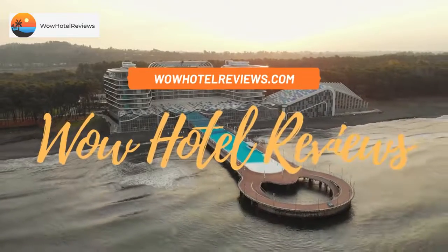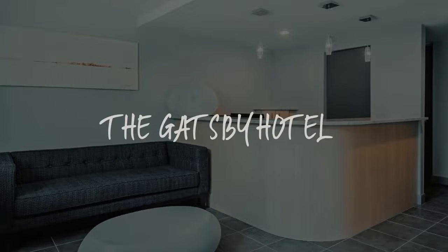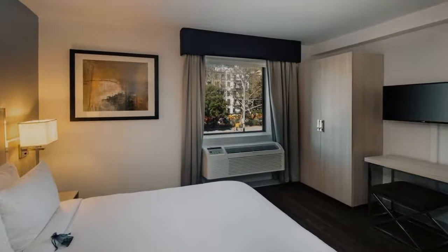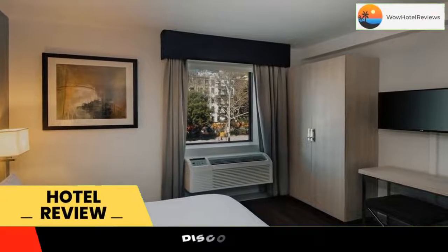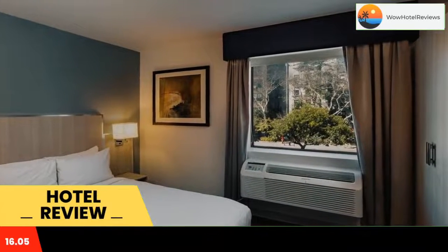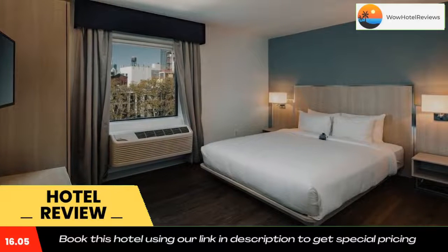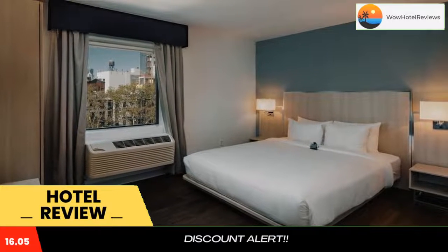Hello guys, welcome to Wow Hotel Reviews. Today I am reviewing the Gatsby Hotel, a three-star hotel. Please use our booking.com link in the description to book the hotel and get special pricing. Some of the most popular facilities are free wi-fi, parking, non-smoking rooms, room service, facilities for disabled guests, and a 24-hour front desk.